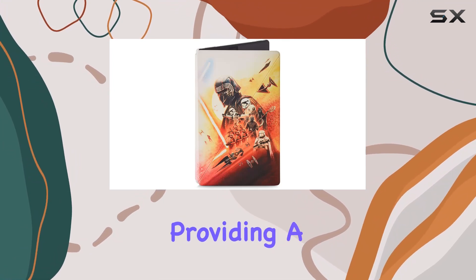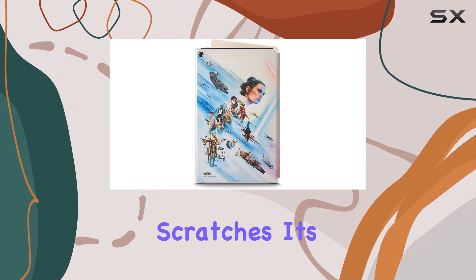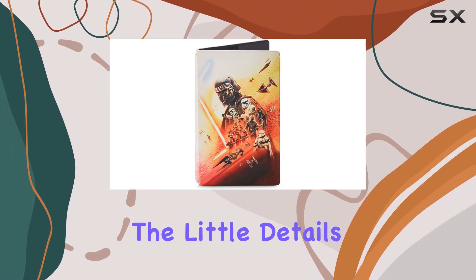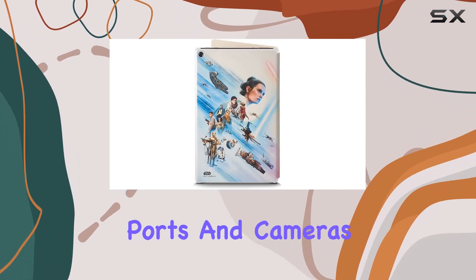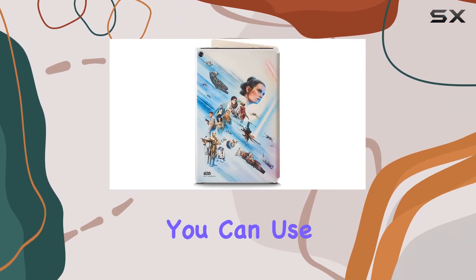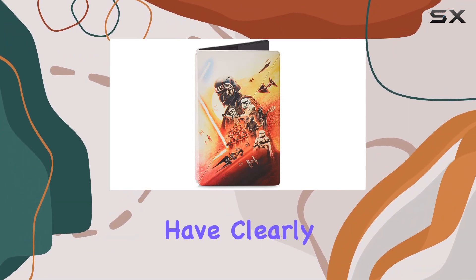The microfiber interior is a nice touch, providing a soft cushion for your tablet screen and keeping it free from smudges and scratches. It's the little details like this that make the overall experience enjoyable. Access to buttons, ports, and cameras is seamless, ensuring that you can use your tablet without any hindrance.